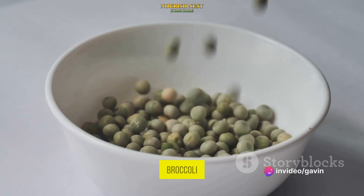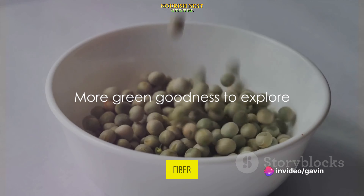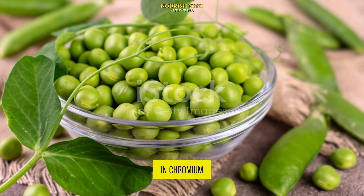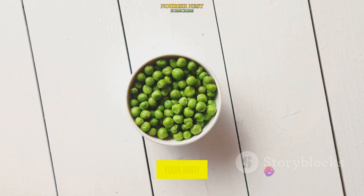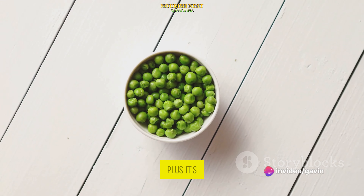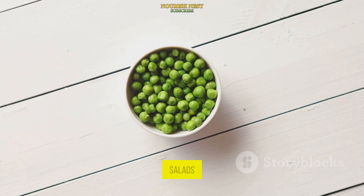Next up, we have broccoli. This cruciferous vegetable is not only high in fiber, which can slow digestion and prevent blood sugar from spiking, but it's also rich in chromium. Chromium is a trace element that enhances the role of insulin in your body, helping to keep your blood sugar levels steady. Plus, it's a versatile veggie that can be enjoyed in a variety of dishes, from stir fries to salads.